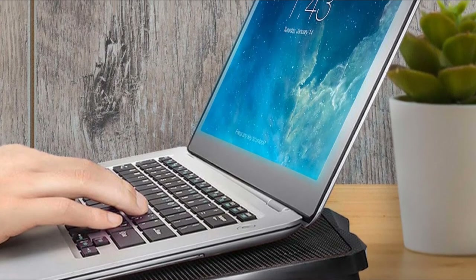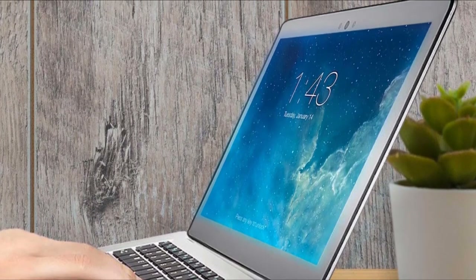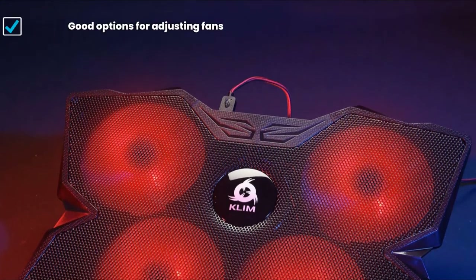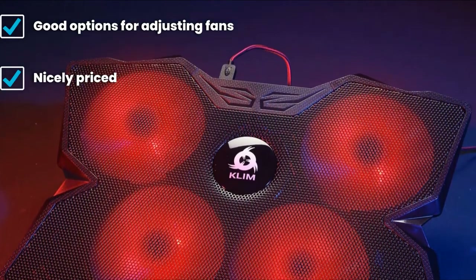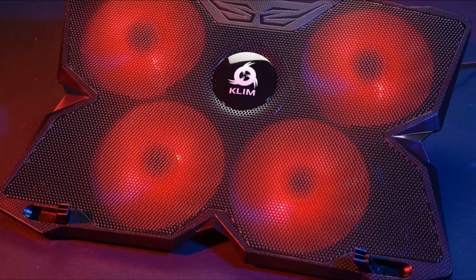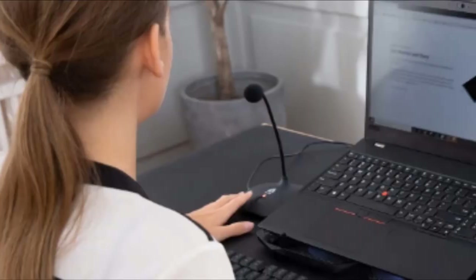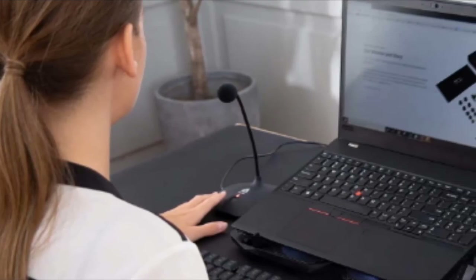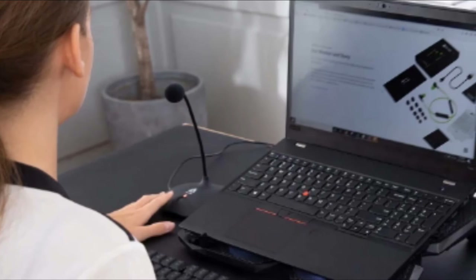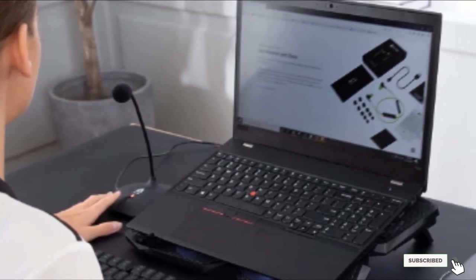Moving on to number seven: the Tree Newbie Cooling Pad. If you want a very affordable solution for laptop cooling duties, well, here it is. Tree Newbie's product runs with four 110 millimeter fans with adjustable speeds; the blue LED lights get dimmer as you turn the speed down, and you can also turn two of the fans off. This device is nicely priced, pretty quiet, and provides a good amount of variable cooling. It can be raised on a pair of legs at the back for a more ergonomic typing angle and improved airflow. The downside is there's only one height setting, which might be a touch steep for some, but the Tree Newbie Cooling Pad strikes a commendable balance between price and performance.